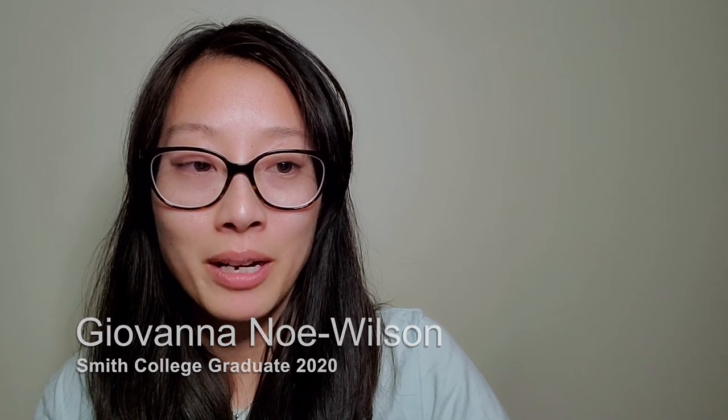Hi, my name is Giovanna Nowilson and I'm a recent graduate from Smith College. I graduated with an undergraduate degree in biology and marine science. My research is studying the community diversity of foraminifera over time, space, and response to temperature.